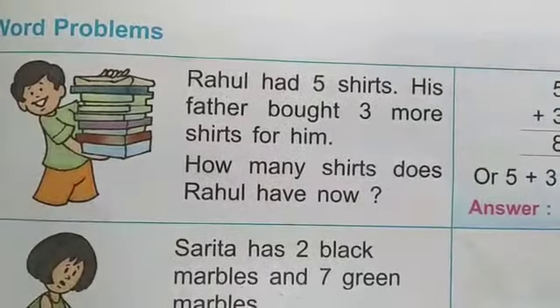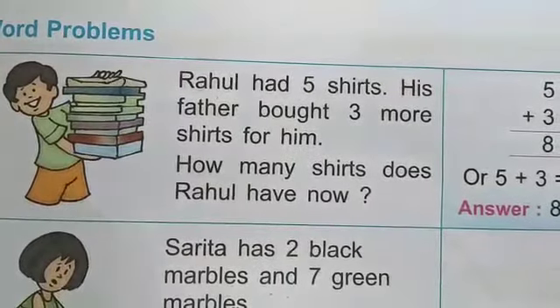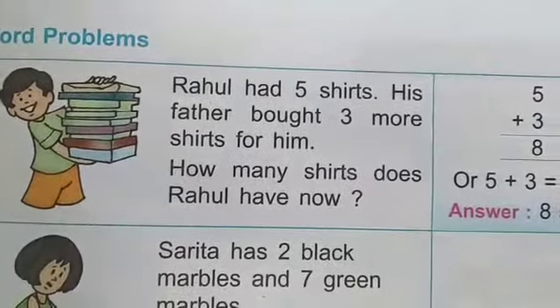Good morning students, how are you? I am Aman Pritka on behalf of Paramount Public School. Today we will do story sums, page number 55. So let's start.